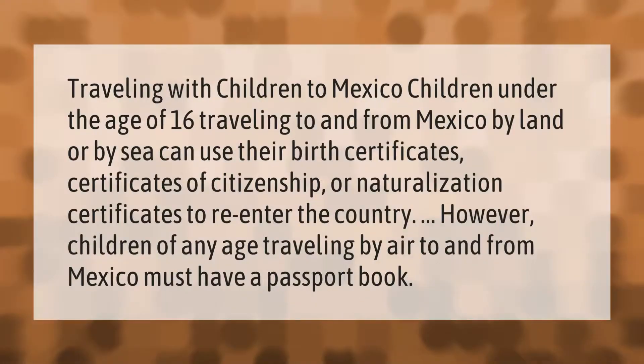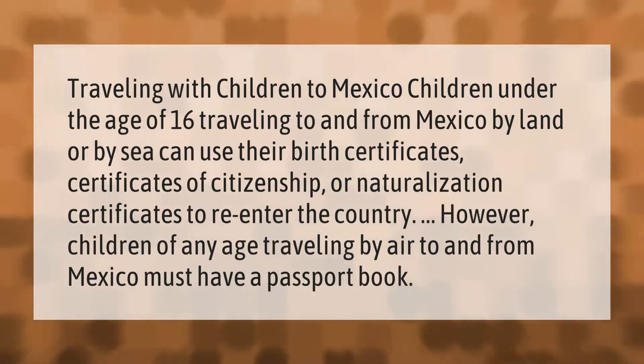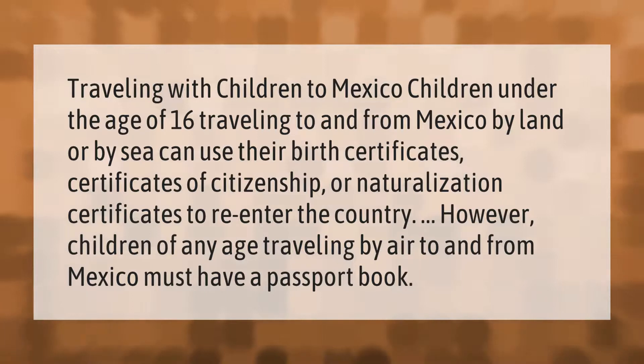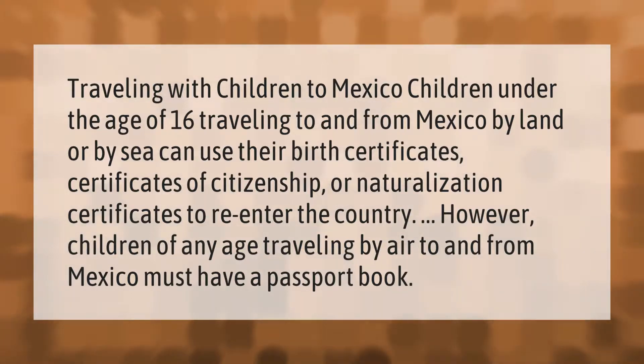Traveling with children to Mexico: children under the age of 16 traveling to and from Mexico by land or by sea can use their birth certificates, certificates of citizenship, or naturalization certificates to re-enter the country. However, children of any age traveling by air to and from Mexico must have a passport book.